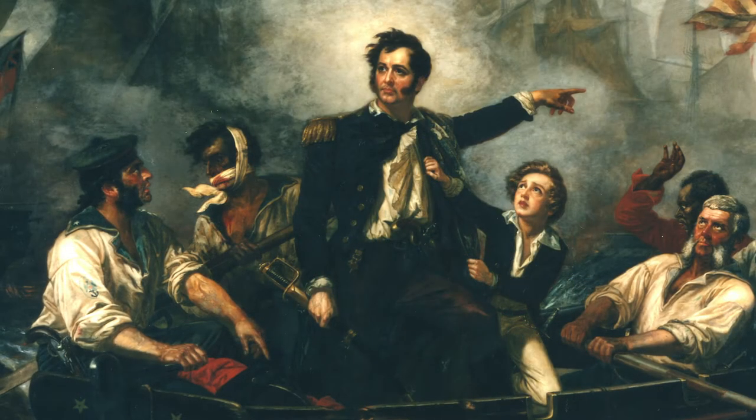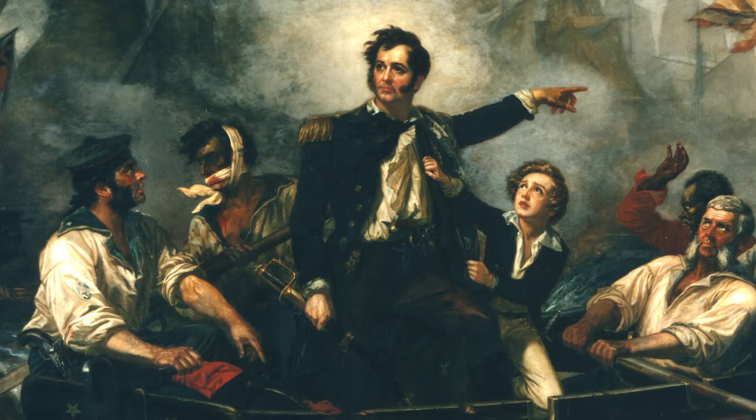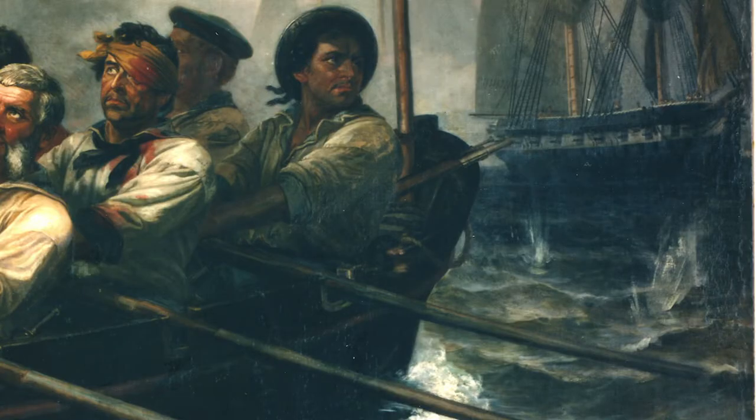Can you see how Powell's depiction of Perry makes him look heroic? Powell's detail in the painting, as well as the large size, helps to take you right into this tense moment. You can see shells exploding and maybe even hear the zing of musket shots.